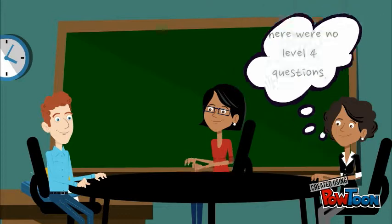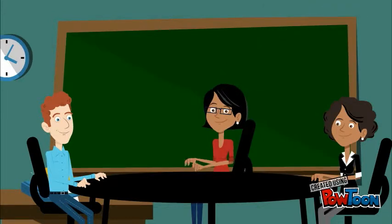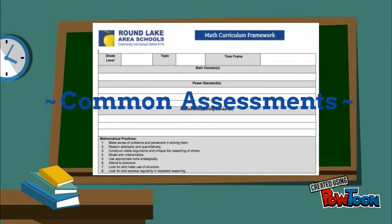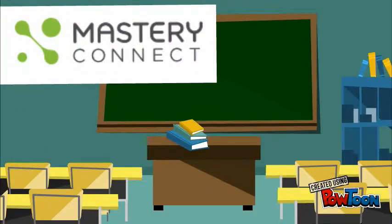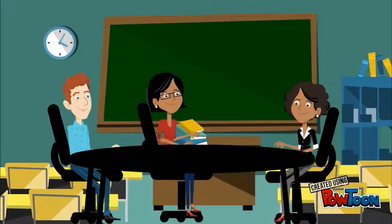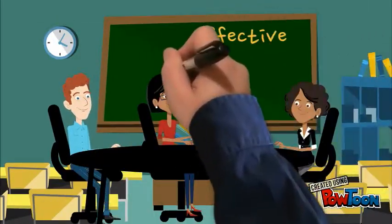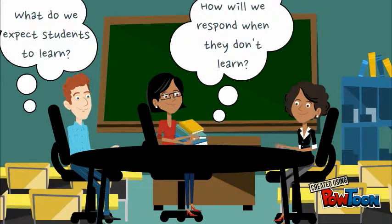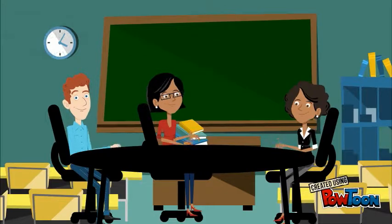This means teachers would not have accurate data for instructional decision making and student groupings. While we will build our curriculum frameworks to include common assessments that have a level 4, not all formative assessments will have level 4 content by virtue of their design. Mastery Connect was chosen as our standards-based gradebook; however, the program is so much more. If used correctly to track formative data, teachers will be able to have more effective conversations that drive the formation of student groups and instructional practices. If student data is inaccurately inflated, this will hinder that process.